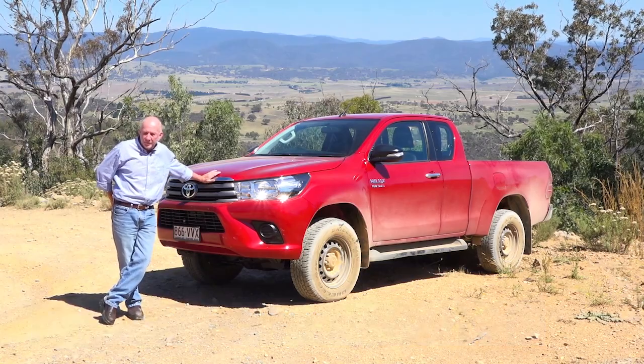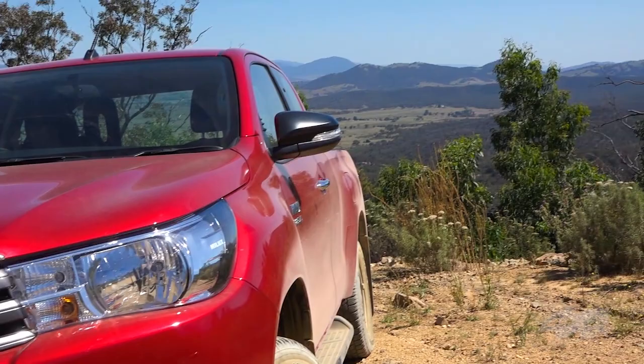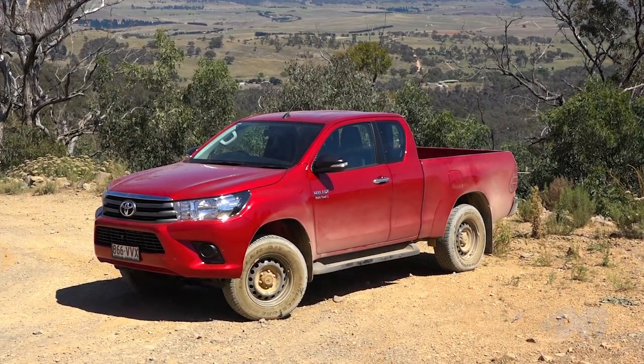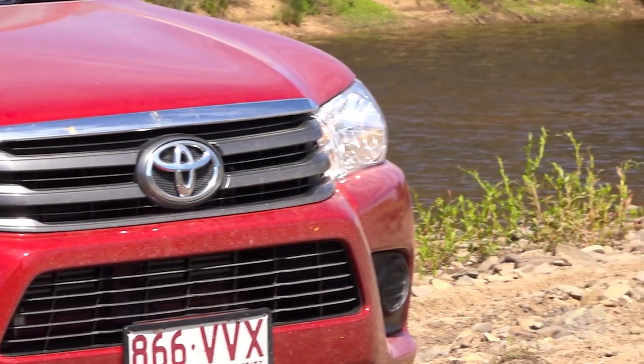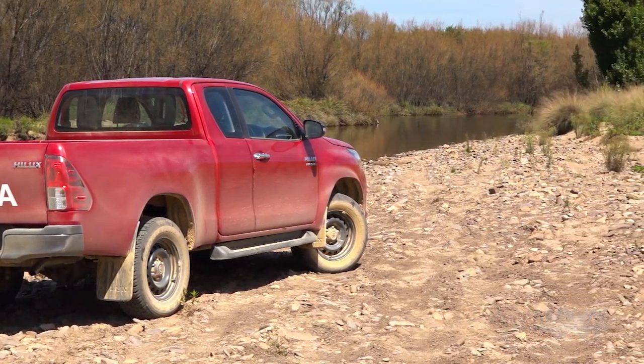What we have here is the all-new Hilux — the first all-new Hilux in 10 years. That's a big deal in Australia because the Hilux is not only the best-selling four-wheel drive in the country and has been for a long time, but it's a very significant car in the overall new car market, generally selling number two or number three against smaller passenger cars like the Corolla and the like.